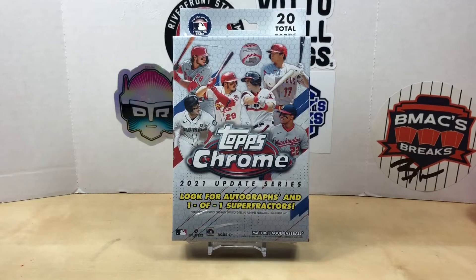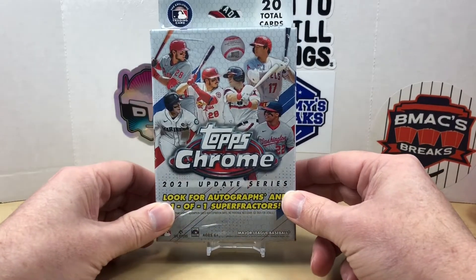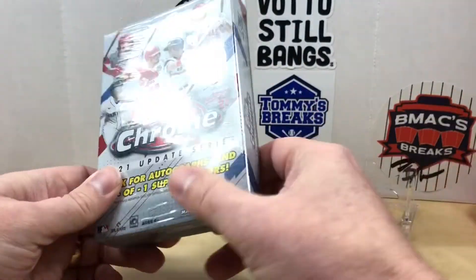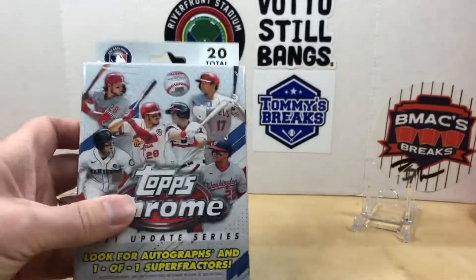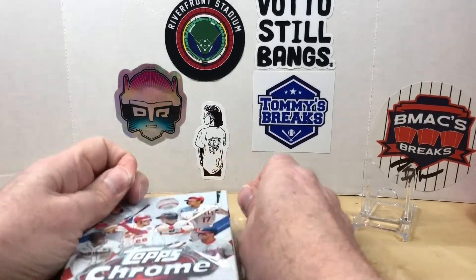Hey, what's going on everybody, welcome back to Grizzle's Cards, hope you're having a great day. Today I'm going to be ripping into this 2021 Topps Chrome Update hanger box, so we get a total of 20 cards. I picked this up off of Target.com. We're going to get two exclusive pink wave parallels — these are $24.99. It looks like we get five packs with four cards per pack, so pretty much like half of what you got in the mega boxes.